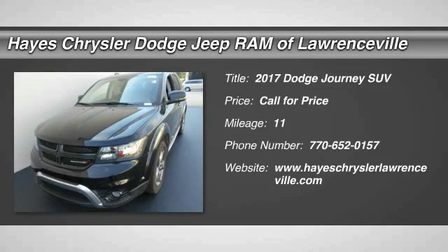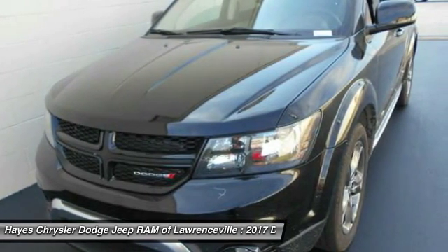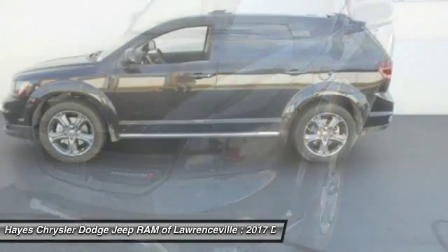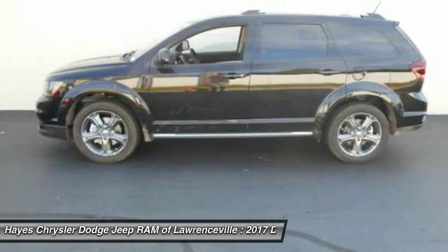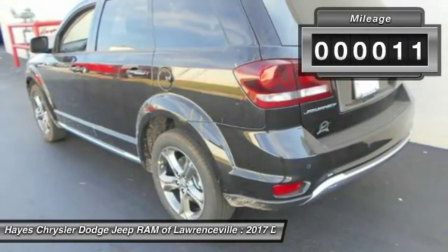2017 Dodge Journey. The Dodge Journey combines the practicality of an SUV with the comfort of a car, all while boasting a style all its own. The Journey's optional third-row seat, along with innovative features like a chilled beverage cooler and in-floor storage bins, make it a good and affordable alternative to a traditional minivan. This vehicle has less than 100 miles.